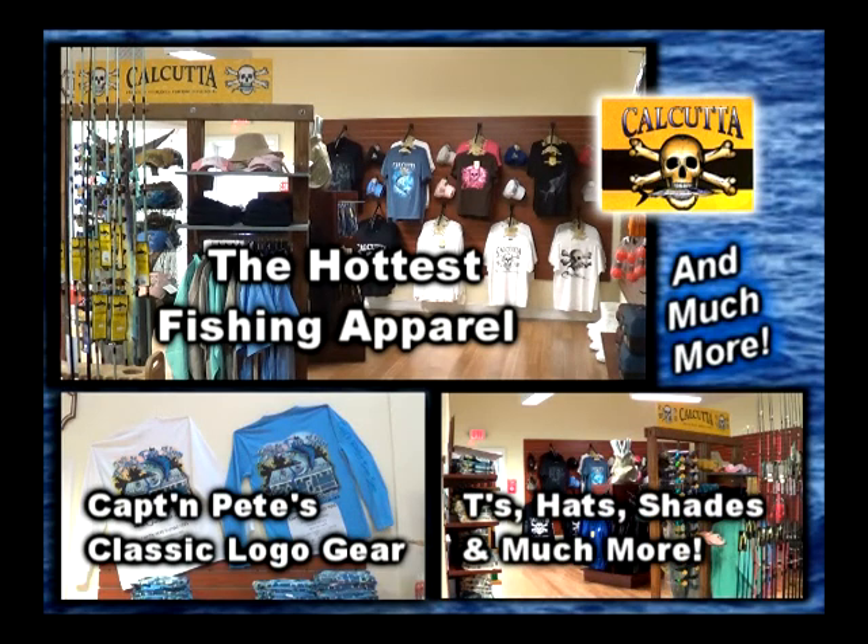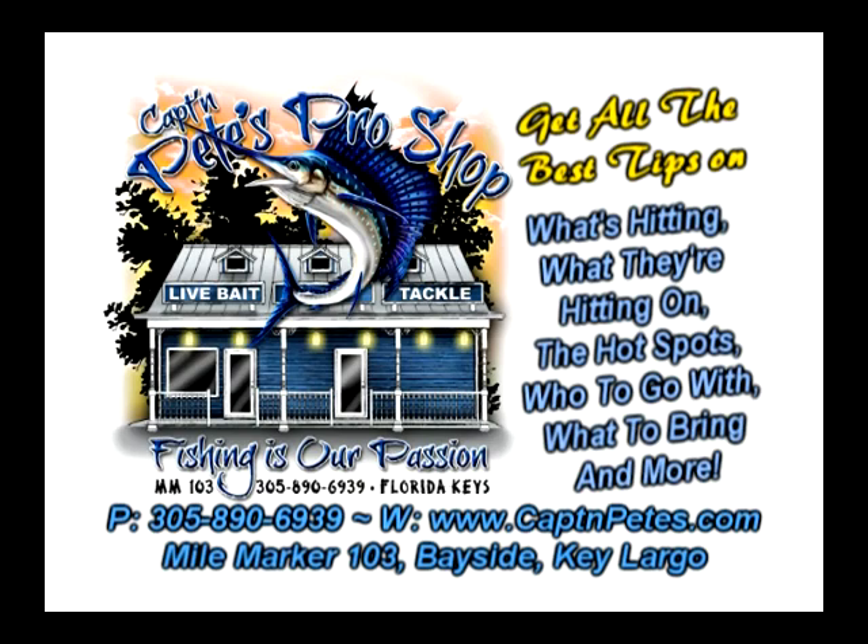We're Captain Pete's Pro Shop, Mile Marker 103 Bayside, Key Largo. Call 305-890-6939 or go to CaptainPete's.com.